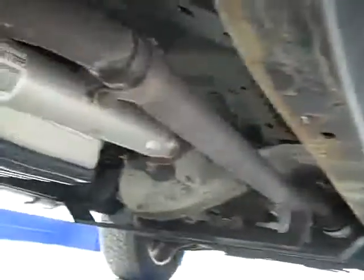Back tires have a little bit less tread than the front ones. You can see that the underbody and frame is very clean, with a little bit of light surface rust but nothing terrible. Factory stainless steel step bars.